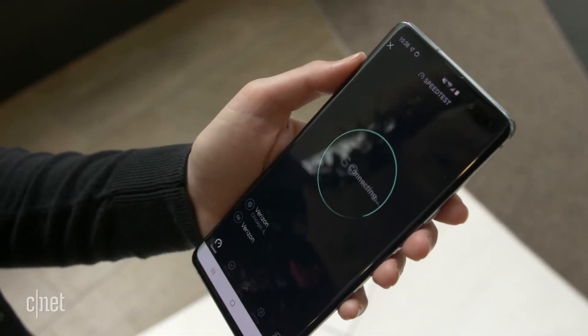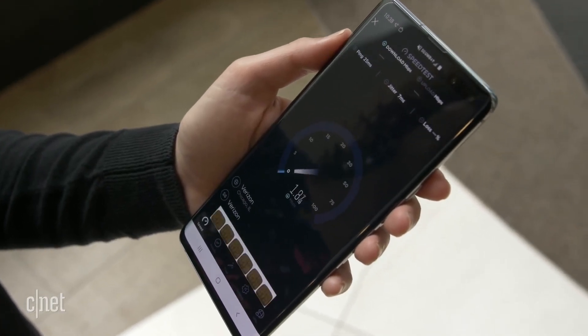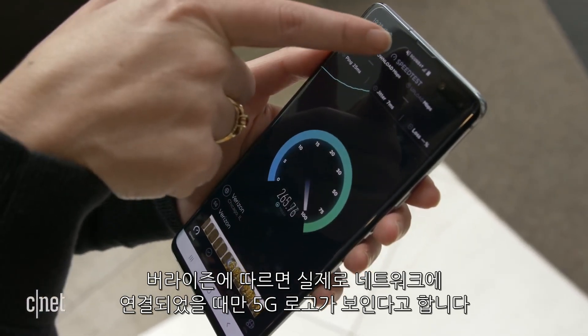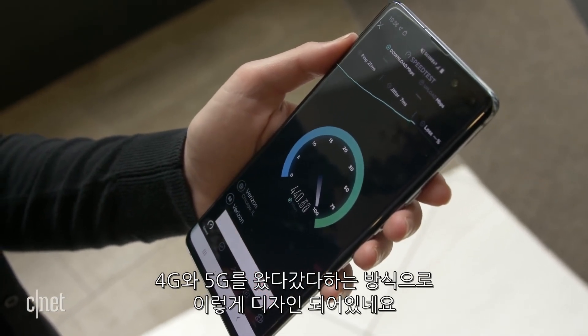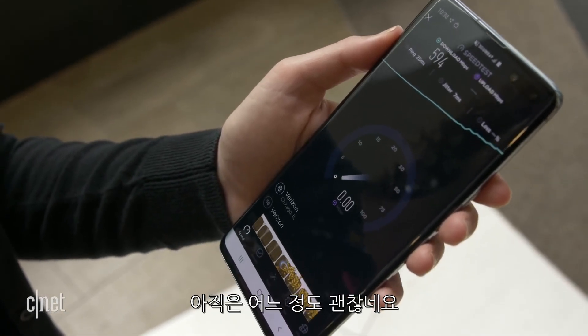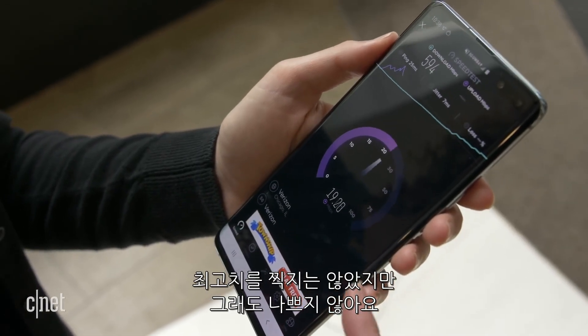All right, first test, here we go. So you may have noticed that there was some flickering of the logo above. Verizon tells us that you're really only supposed to see this 5G logo when you're actually connected to the network. So if you see it bounce back and forth between 4G and 5G, I think that's a little bit alarming, but apparently that is the way it is designed. This is respectable so far, but it's definitely not the peak that I've seen. That's pretty good, though.